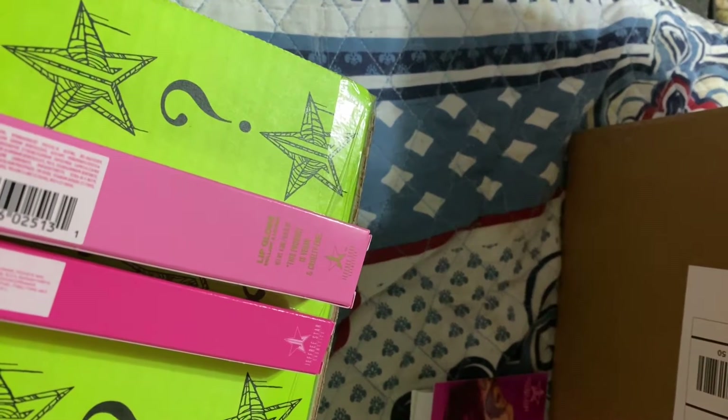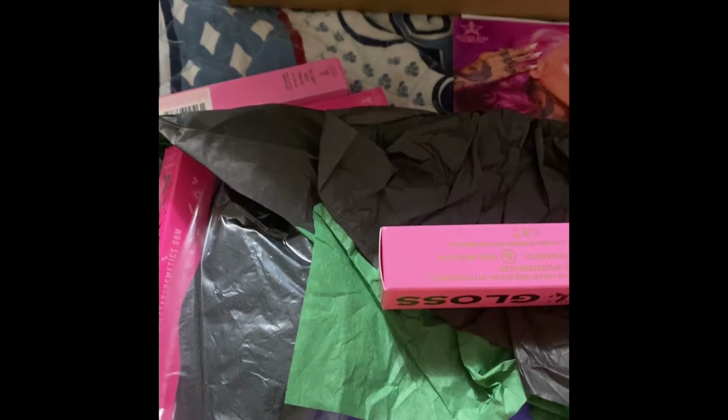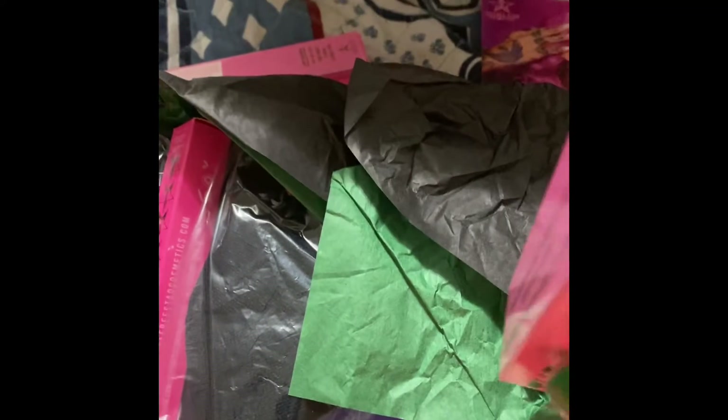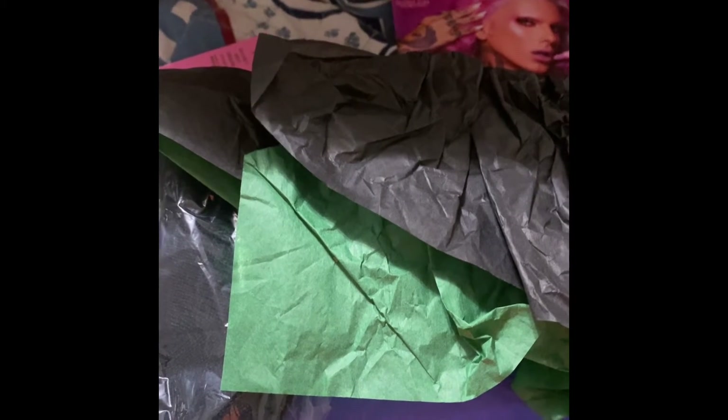I got the velour liquid lipstick in Unicorn Blood. In my premium box, I got the Shockwave lip gloss, the Posh Spice, the velour lip liner, another Unicorn Blood, and the velour liquid lipstick.